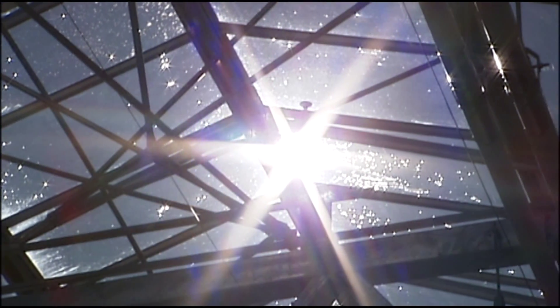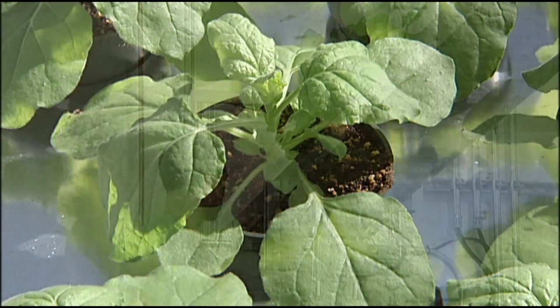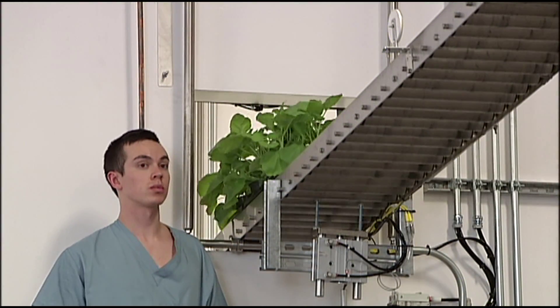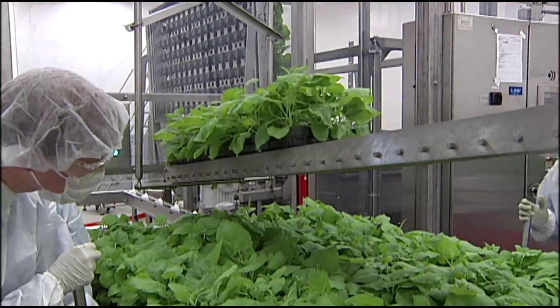The sun is giving us the energy we need. We recycle the fertilizer and the liquids. From seedling to full plant takes five weeks. Then the state-of-the-art process begins, and that takes us inside the infiltration room.